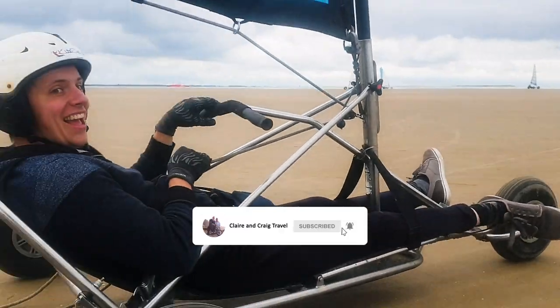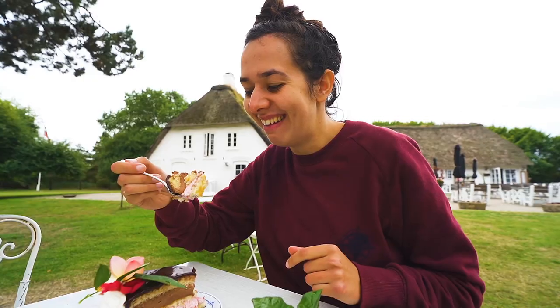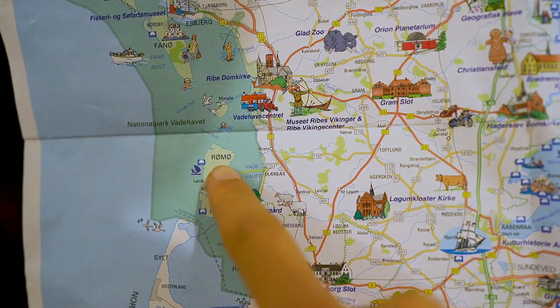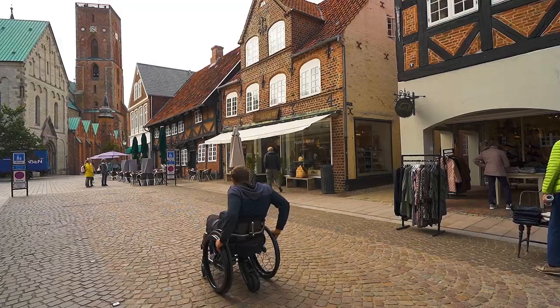After spending an incredible week exploring the Danish island of Rudi, we're now travelling through Denmark on the west coast of Jutland, from the German border all the way up to the northern tip where we'll catch the ferry to Norway. Our first stop is Ribe, which is apparently the oldest city in Denmark and in the whole of Scandinavia. So we're just going to go and have a wander around and see what it's like.